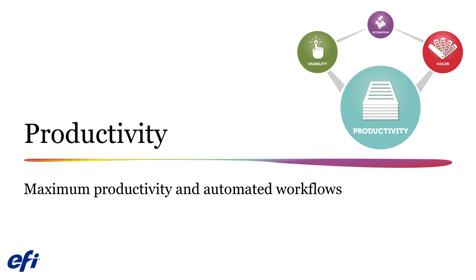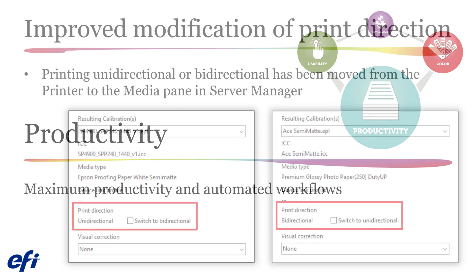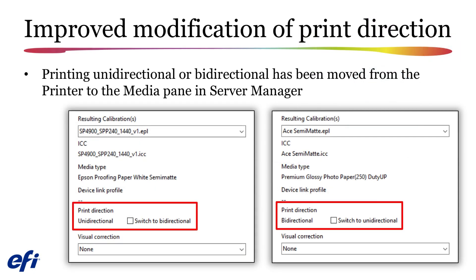Let's begin exploring Fiery XF 7.1 by taking a look at the productivity improvements provided by this upgrade. The option to print unidirectional or bidirectional on printers directly driven by your Fiery system has been moved from the printer pane to the media pane in Server Manager. The default setting is read from the calibration file, the EPL file, and you can easily override this setting.